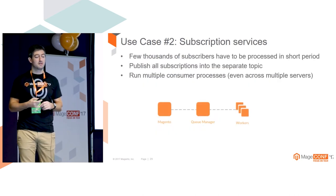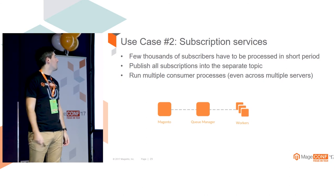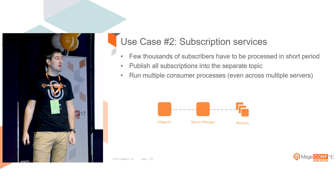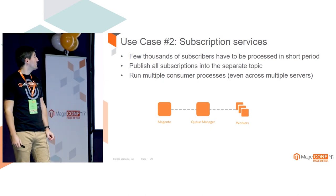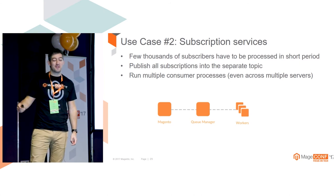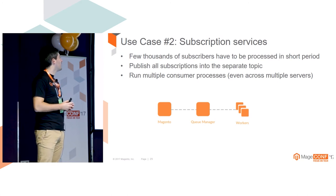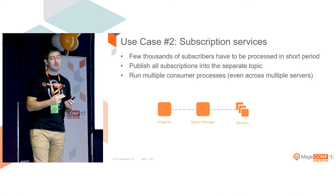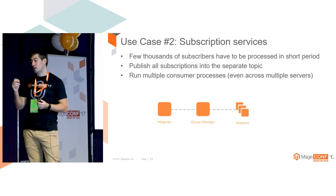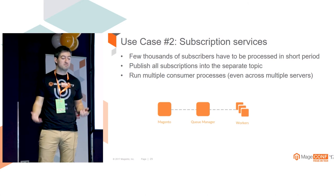Another use case: subscription services. If you are selling subscription-based content and have a few thousand or more customers, at the end of the month you have to process all those subscriptions - create orders and charge their cards. If you are doing that sequentially you might finish in the middle of the month, although customers expect to be charged on the first day of the month. The solution: publish subscription IDs into a queue, then run multiple consumer processes which take subscriptions one by one, create the order, charge the credit card, and send all related email notifications.